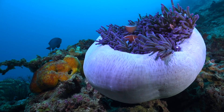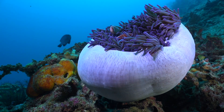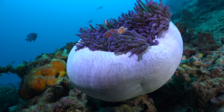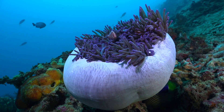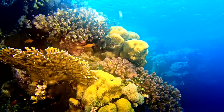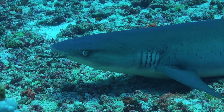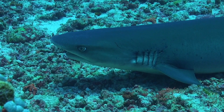Just like cities have homes, shops, and parks, reefs provide food, shelter, and places to hide and play for many creatures. They support an amazing level of biodiversity because they're one of the most lively habitats in the ocean. Did you know that even though they cover less than 1% of the ocean floor, coral reefs are home to about a quarter of all marine species? Every nook and cranny of a coral reef has life teeming within it. From tiny algae and plankton that feed bigger fish to predators like sharks that patrol the waters, every creature has a role that helps keep the reef thriving. That's the power of biodiversity.